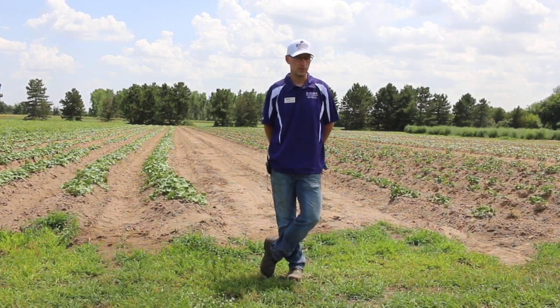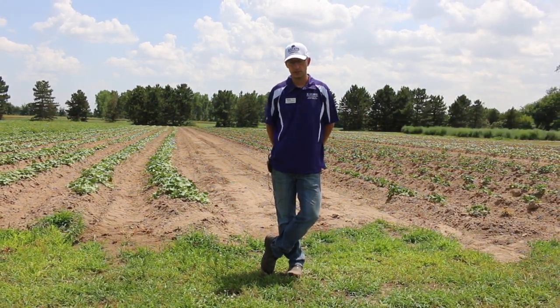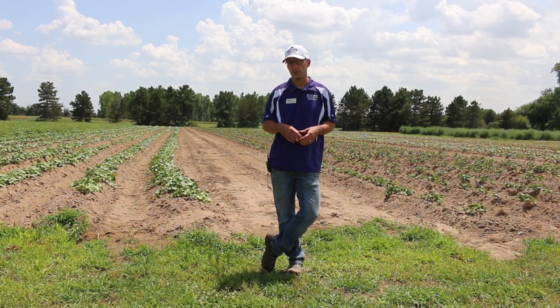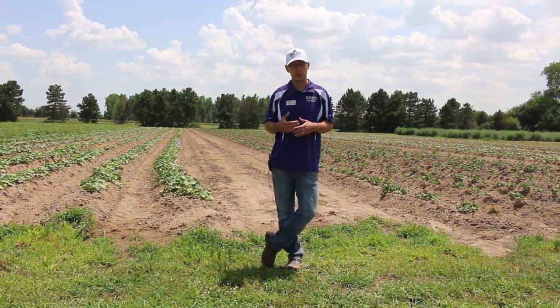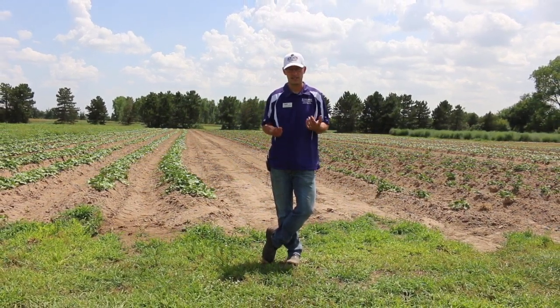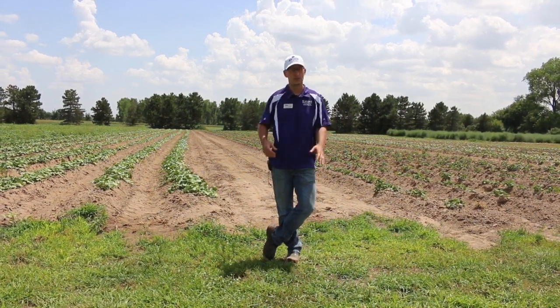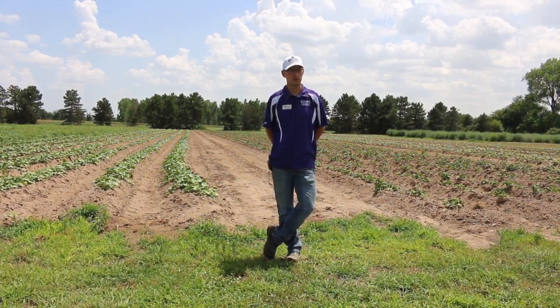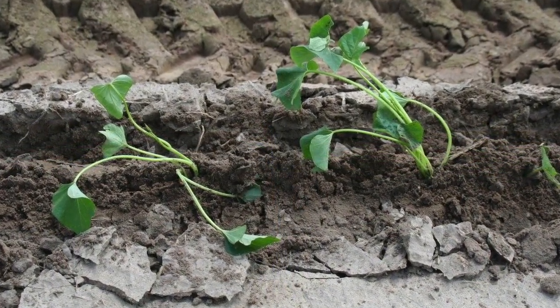We are hoping through our operations here to demonstrate not only that sweet potato is a fantastic crop for the area, but also, with our slip production, to provide the industry with the necessary tools they need to do that. We're committed to supplying certified growers with certified slips so they can get their feet wet with sweet potato production.